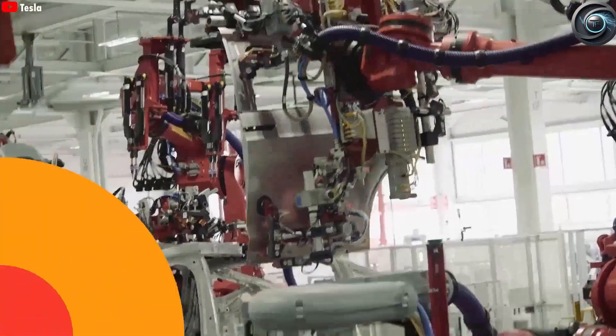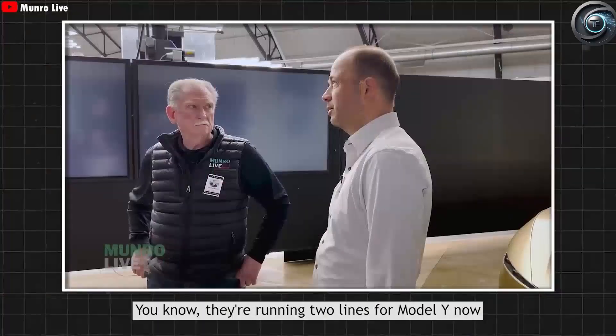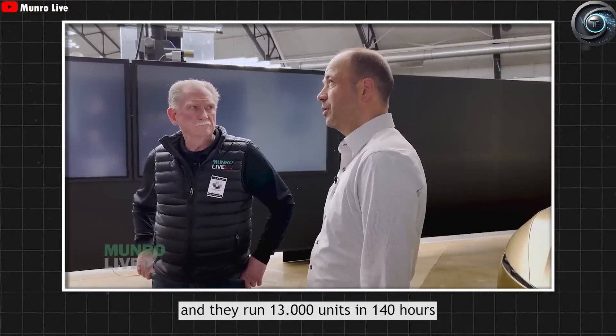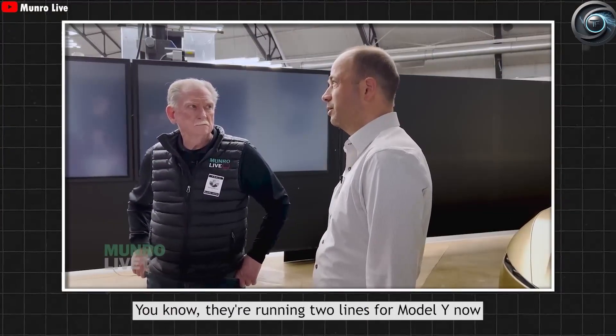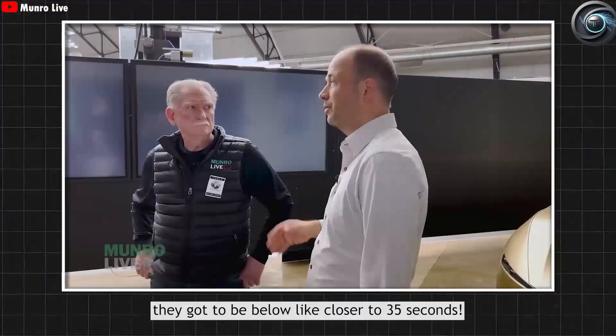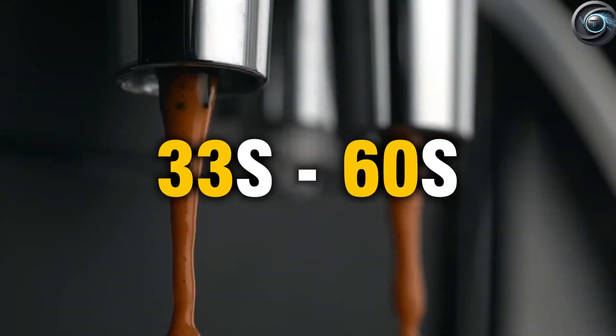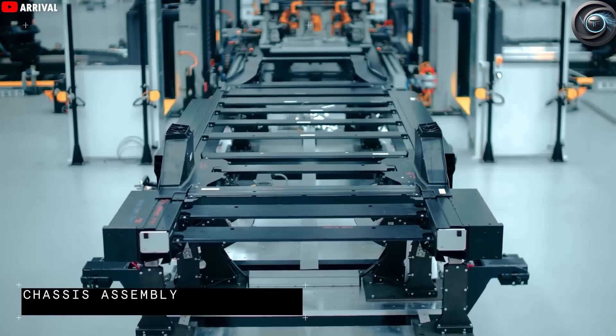As of now, the company has managed to bring that already blistering production time down to an astonishing 33 seconds per vehicle. In the time it takes an automatic espresso machine to brew a single cup of coffee — something between 30 to 60 seconds — Tesla finishes building an entire, fully functional electric car. That's not science fiction. That's happening today in Giga Shanghai.